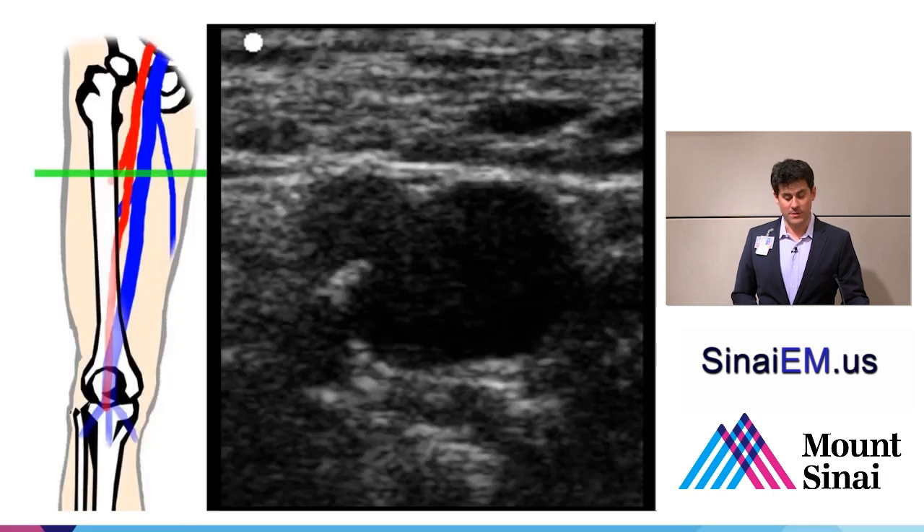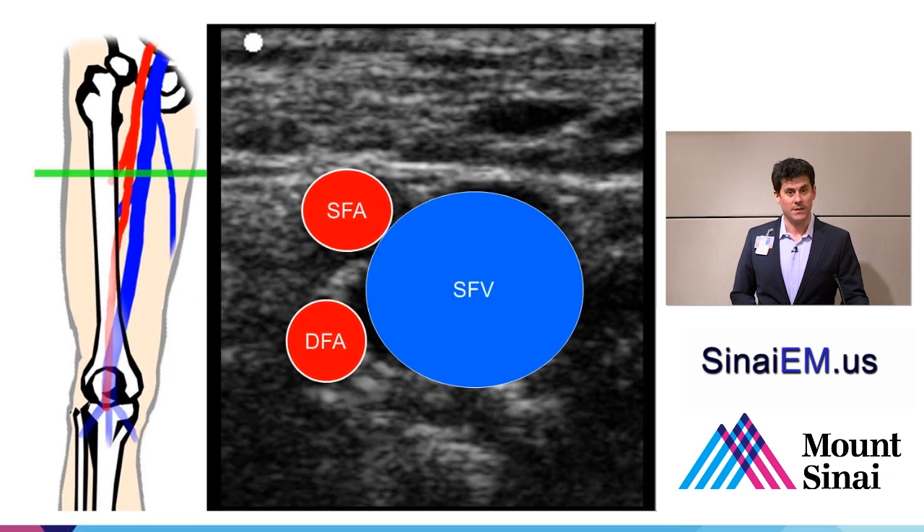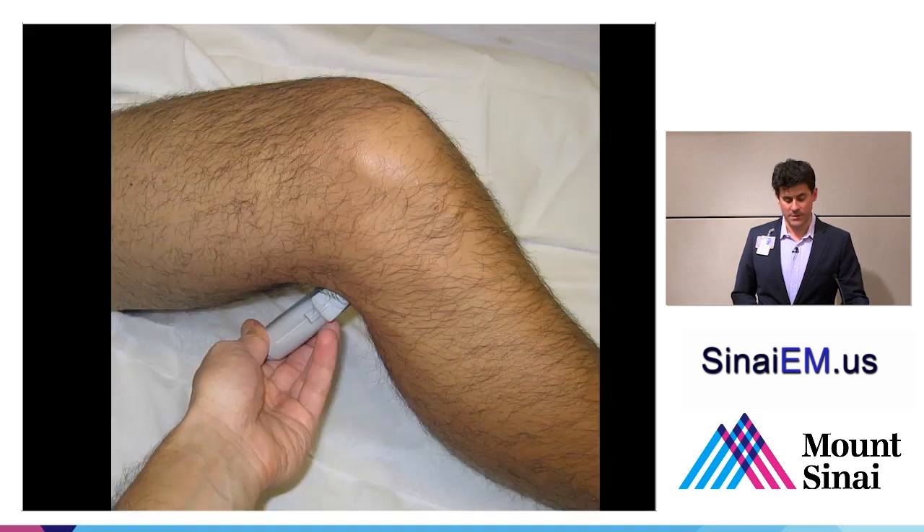A bit further down the leg, we can see the femoral vein has bifurcated. We can see the superficial femoral vein and the superficial and deep femoral arteries—the arteries have already bifurcated even this proximally in the leg.